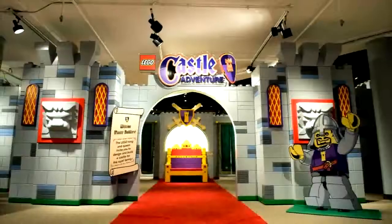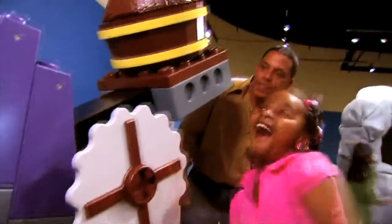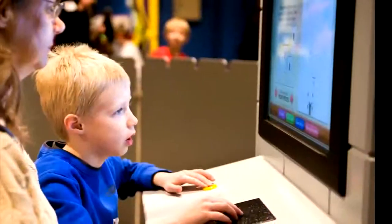This year, the doors of the Children's Museum of Indianapolis were thrown wide open so that one and all could come and visit the brand new Lego Castle Adventure exhibit.